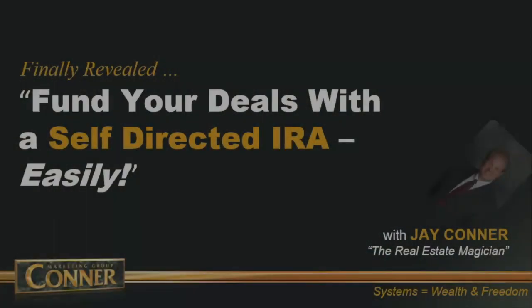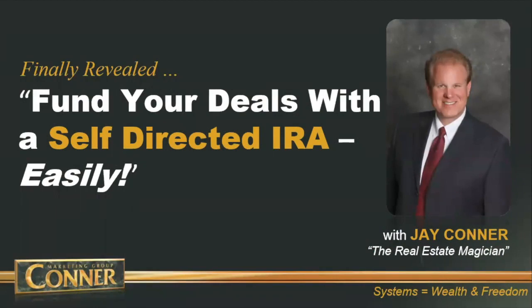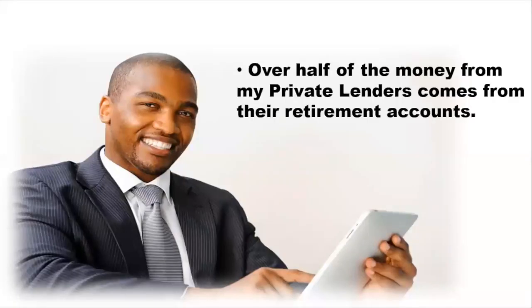Put on your seatbelts, folks, and get your ink pens out as we dive in right now. So funding your deals with self-directed IRAs. Over half of my private lenders are using their retirement funds.